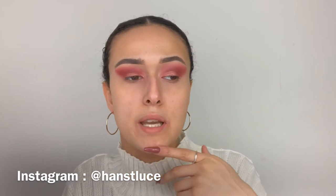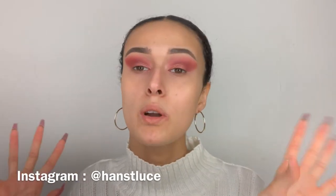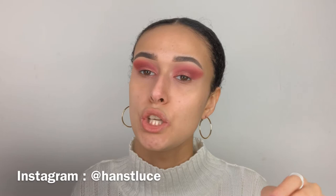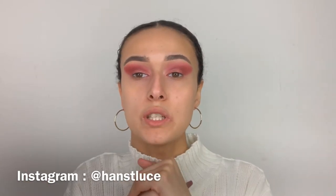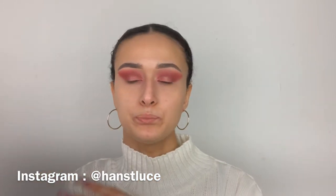Welcome back to my channel! If you're new here, I'm Hannah. Today's video is about Milk Makeup, who are launching in the UK on Cult Beauty on the 28th of January this month.